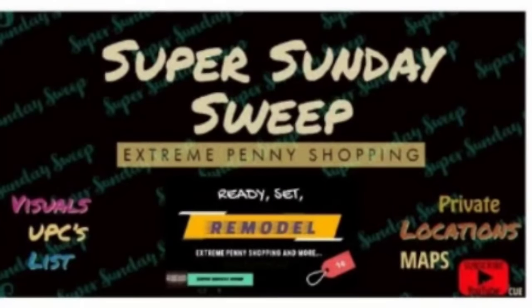Dollar General 2024 remodels are still happening. If you want to be entered into our weekly free remodel locations, please leave a comment below with the states you shop in. Make sure you contact Carrie at Super Sunday Sweep if you'd like more information about your own remodel locations — you can find her on Facebook, YouTube, and Telegram.